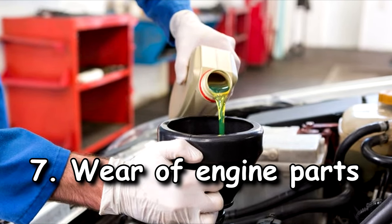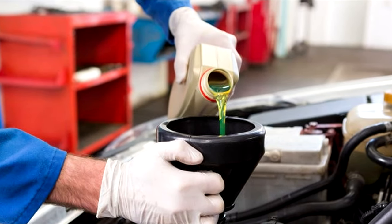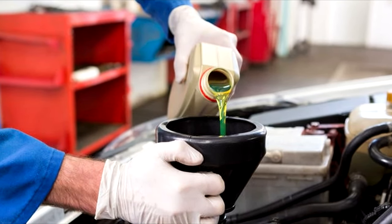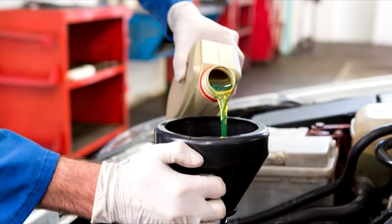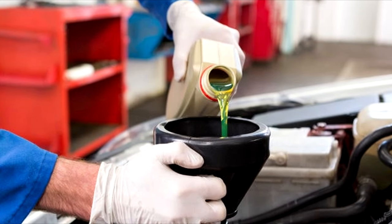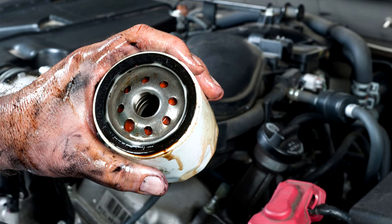Number seven — worn engine parts. Oil is needed to keep the crankshaft, cam bearings, and other moving parts working at their best. When these components wear out, oil begins to leak through the openings created. This all contributes to reducing oil pressure.